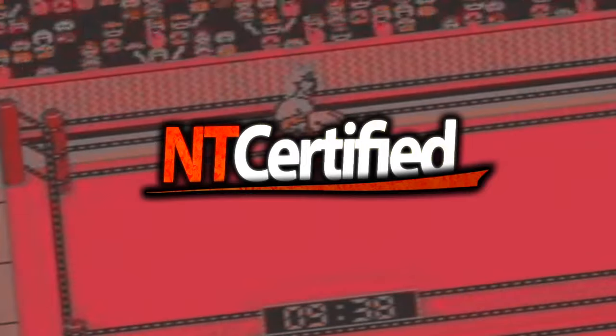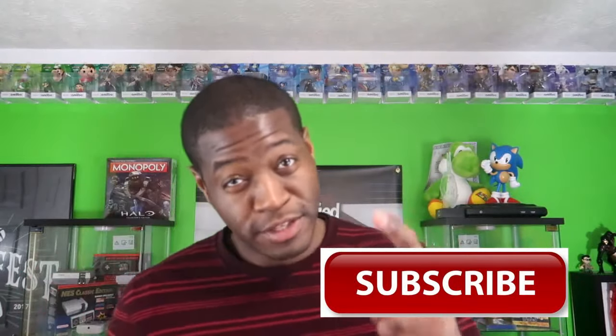Before we begin, do not forget to subscribe to the channel and become a part of the Certified Club. We do multiple videos a week — we do wrestling, we do video games, we do video game streams, and we do everything else in between. Become a part of the movement.